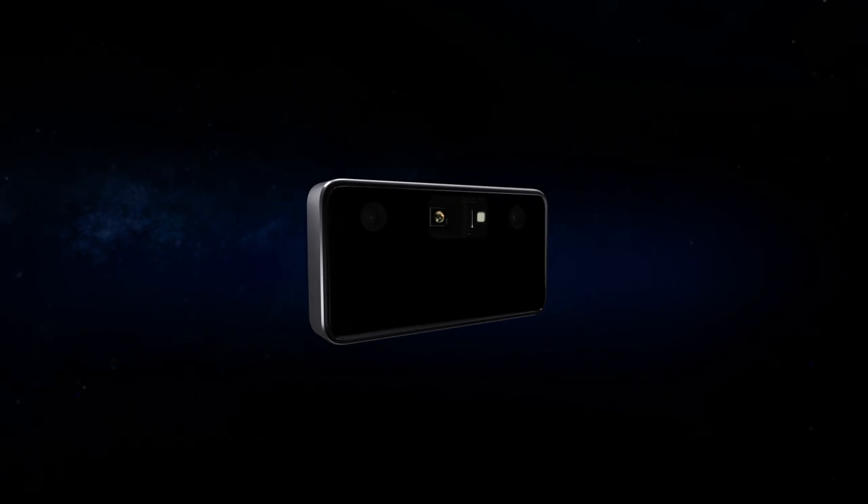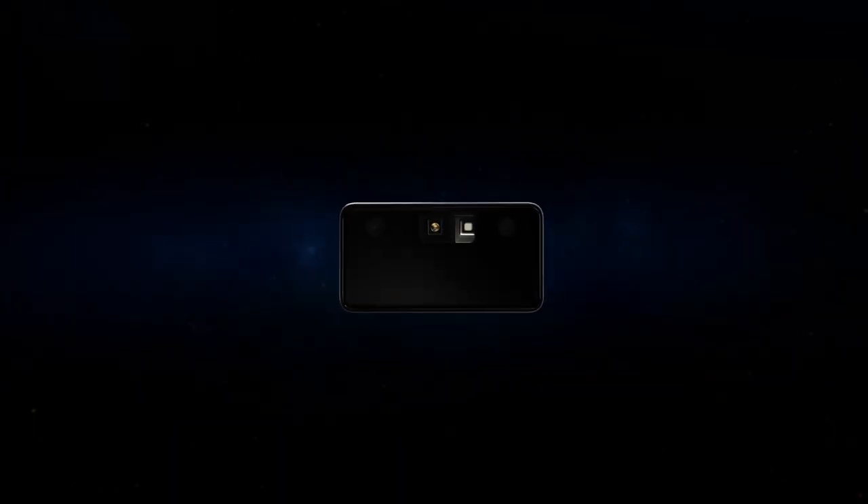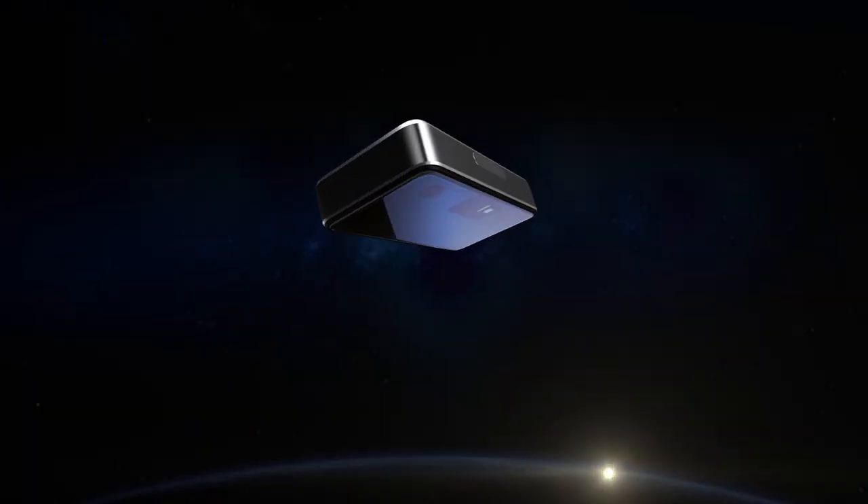Available in both peripheral and module, Intel RealSense ID is the future of facial authentication.